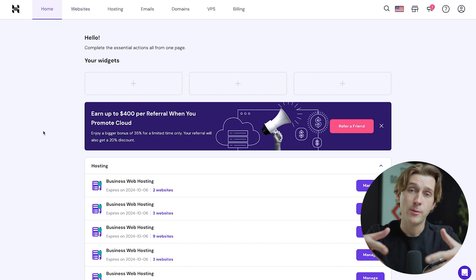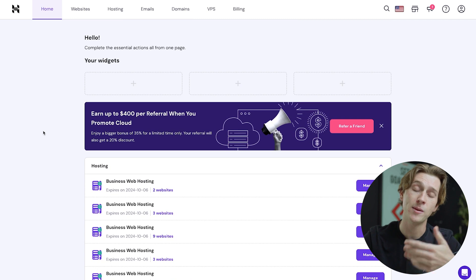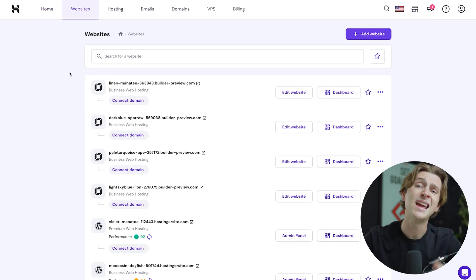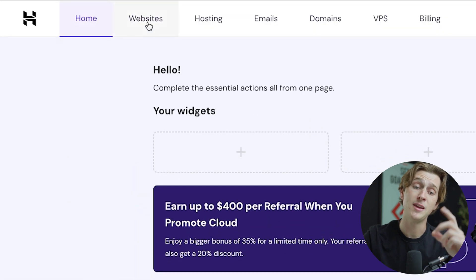Once you've paid and created an account with Hostinger, this is the page you'll be brought to. It shows a variety of information and metrics that might be important to you — things like your hosting plan, your domains, or even websites that you've already built. For this video, I want to show you how their AI website builder actually works. To access it, you can scroll to the bottom and hit 'create a website' or scroll to the top and hit the websites tab.